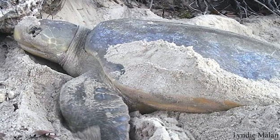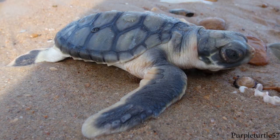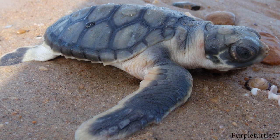Flatback sea turtle. Named for its uniquely flat shell, the flatback sea turtle is mostly found in the waters around Australia. Unlike other sea turtle species that have a more domed shell, flatbacks have a shell that is, well, flat.